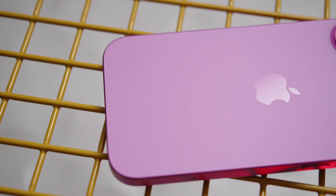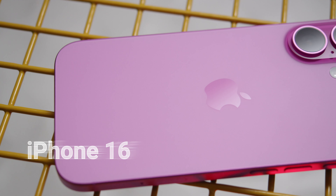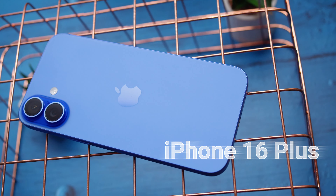Hey, what's up guys, Will here for GSM Arena. If you're looking to get a new iPhone but don't want to go all in for a Pro model, there are a couple of other options. The first, of course, is the vanilla iPhone 16, the base model. And then there's the iPhone 16 Plus, which is the same sort of device, but bigger. What exactly is the difference between the two, and which is better for you? Let's put the iPhone 16 and 16 Plus head to head and find out.